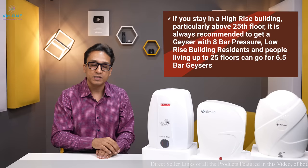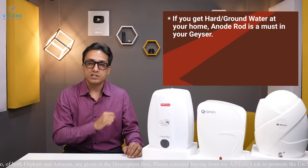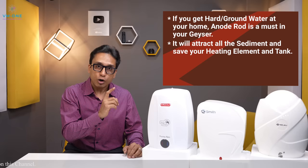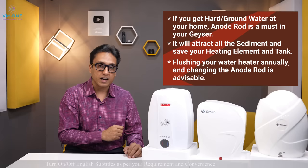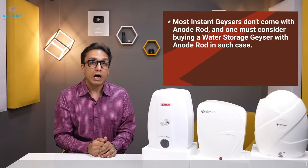If you have hard water or ground water, both instant and storage geysers should have an anode rod. The anode rod is made of magnesium or magnesium alloy and helps destroy sediment and salt, increasing the life of the geyser. You need to replace the anode rod periodically. An anode rod costs approximately 300 to 500 rupees. For instant geysers, it is better to replace the anode rod rather than replacing the whole geyser.